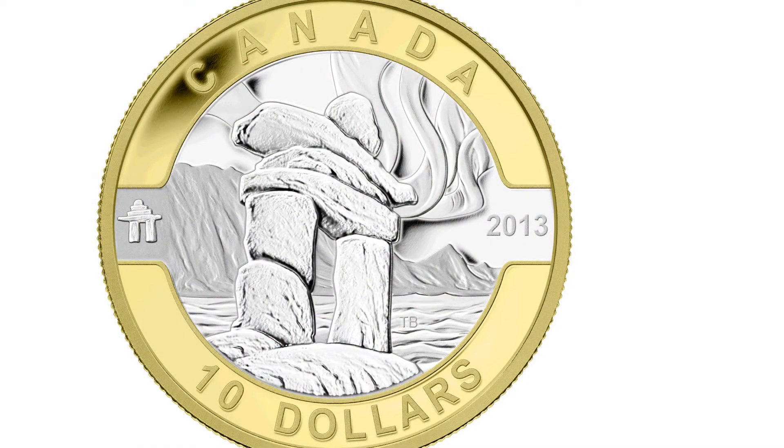One of the biggest challenges of this series is that there were different artists for each theme. So then the question becomes how do you make it look like a set or a series when every artist has a different style, a different way of producing their art.